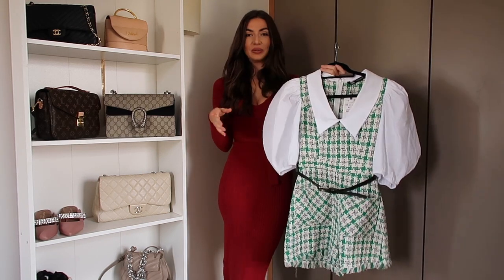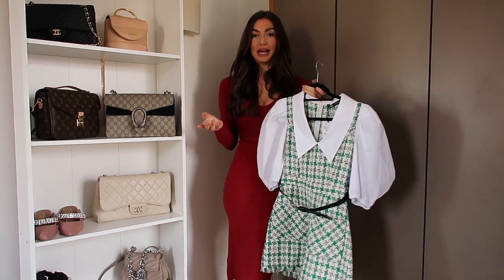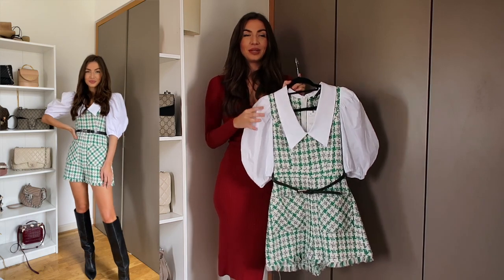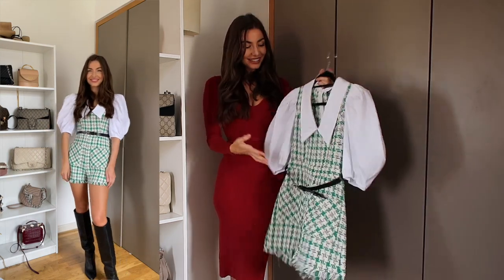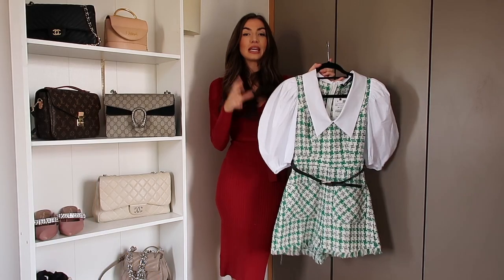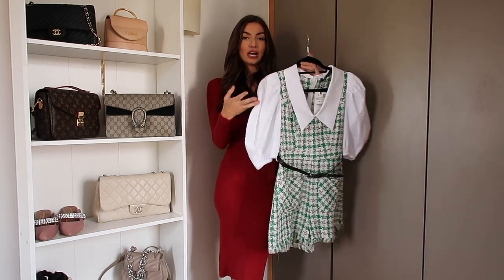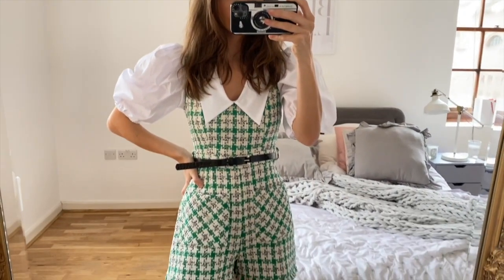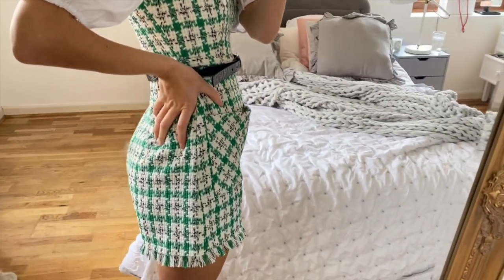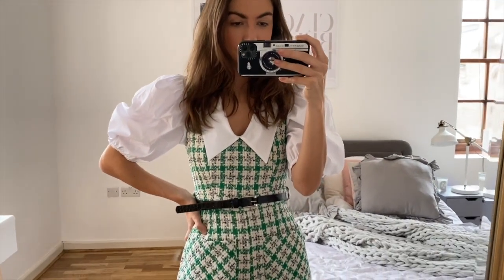I'm not sure whether Zara has gone a bit tweed mad or whether I've gone a bit tweed mad, but a significant amount of the things I've bought are tweed. When I saw this playsuit it went straight into my basket — I love it, it is so beautiful. It looks like a shirt under a playsuit but it's just one piece. Pieces like this are great because they're so easy; the styling is all done for you and it even comes with a belt.